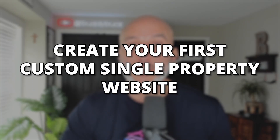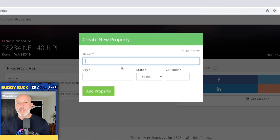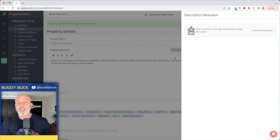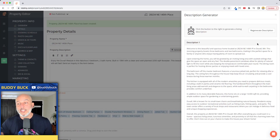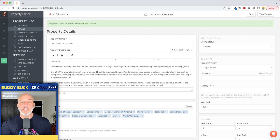Now let me show you how to create your first ever custom single property website. In the top right-hand corner, click 'Add a Property,' simply type in the address, and hit 'Add Property.' The first thing we're going to do is the property description — click on 'Generate Description.' We just did a video this week on artificial intelligence, so check the link in the description. Basically, it's creating a listing description write-up. Highlight it, copy it, jump back over, and paste it in.